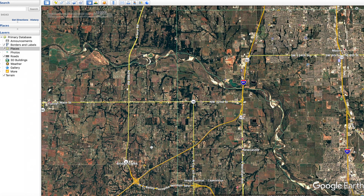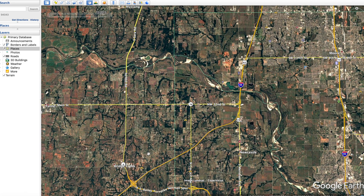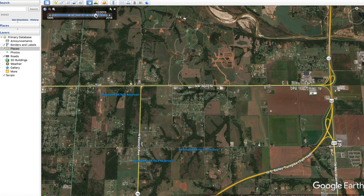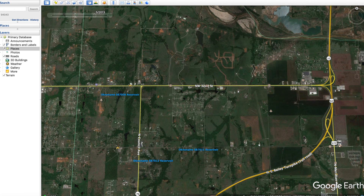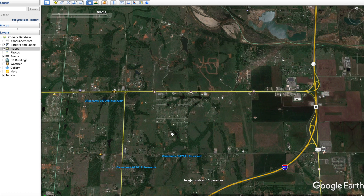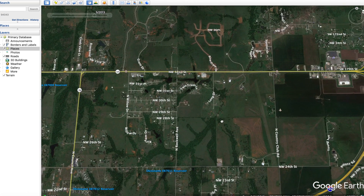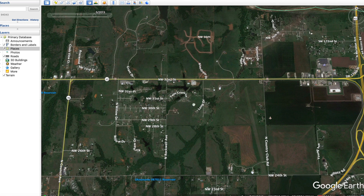According to the National Weather Service, the tornado started around here, but this was like your funnel cloud stage — it was kind of going down, going back up, going back down. It didn't really do anything significant until we get to about right here. We have satellite imagery data from the day after the tornado — this happened on May 20th and the satellite data is from May 21st, 2013. By the way, I'm using Google Earth Pro — you can download it and look at it yourself.